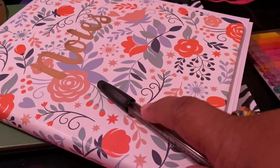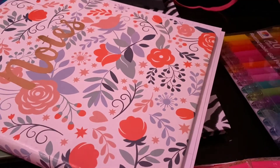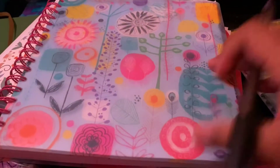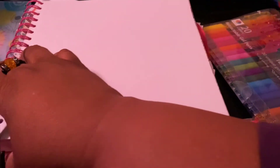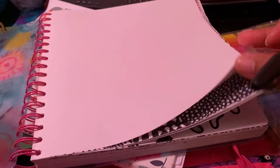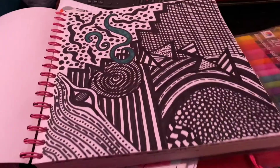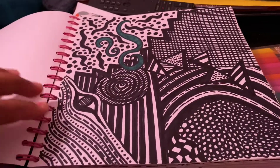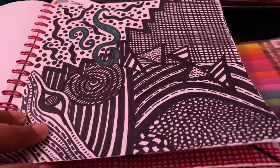So this is the current journal that I'm using. You guys know I have my sketch journal — I've shown this one here many times. I was actually going to write in this, do some doodles in this, which I still might. This is still one of my favorite ones.